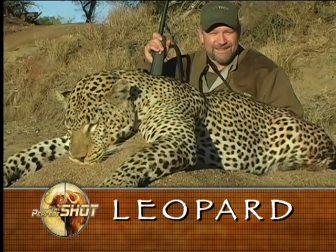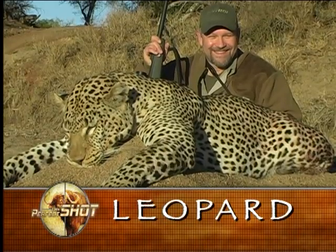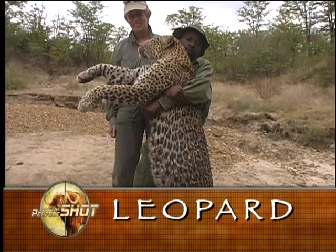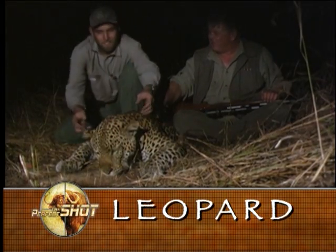Regardless of length, the true indication of a real trophy is determined by his skull size. From my experiences in the Zambezi Valley, a 15-inch skull is a good trophy. Anything over 16 inches is a monster.